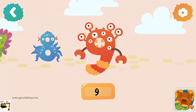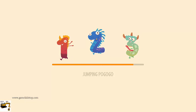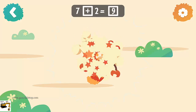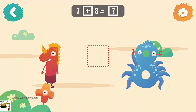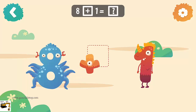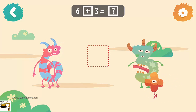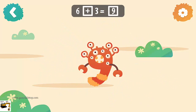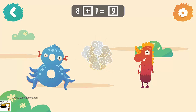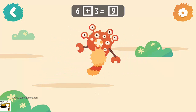Number nine: 7 plus 2 equals 9. 8 plus 1 equals 9. 6 plus 3 equals 9.